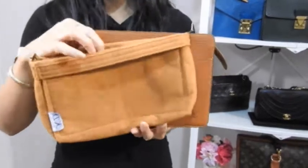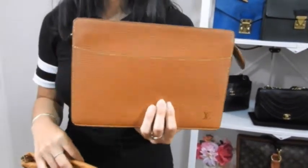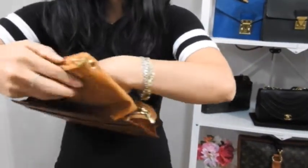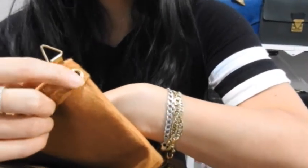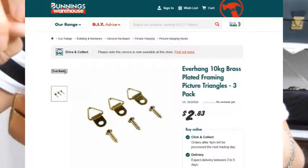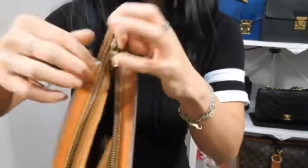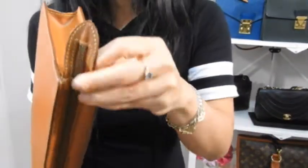I bought my liner from KD Australia, but I accidentally bought the Toiletry 26 liner instead of the Pochette Homme one, so it's a bit too tall — I had to fold it down. So please buy the right liner! I recently wore this to a wedding as a handbag. You unzip it, put your liner in — you want the liner with grommets or rings. I added a ring myself using photo frame hooks from Bunnings, which I sewed onto my liner since the grommet wasn't accessible after folding.